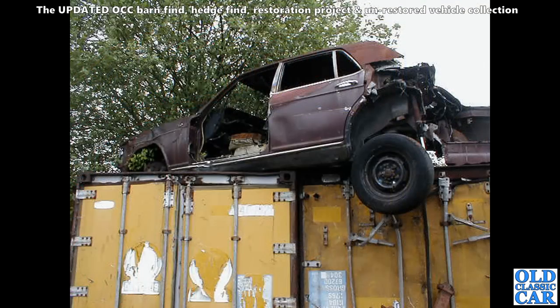Very sad end for a Rolls-Royce Silver Spirit. I'm not sure if it had been rear-ended or the back end's been cut off for some other reason, but it was not looking great.